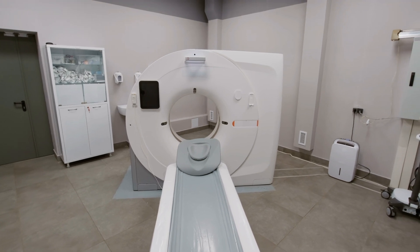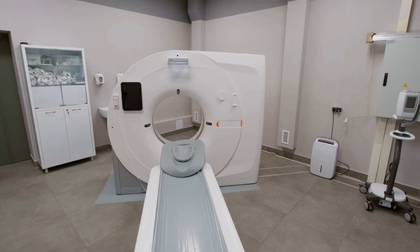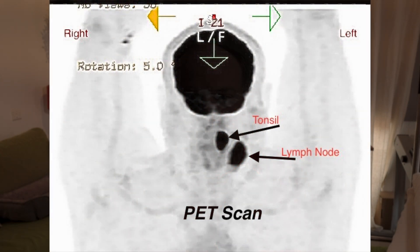As the tracer moves through your body, it collects in areas where there's a lot of activity, such as around the cancer cells. This is an image of my PET scan showing the tonsil and lymph node tumors in my neck in June of 2021. The two dark spots on the left side are the accumulation of the radioactive tracer in the tumor.